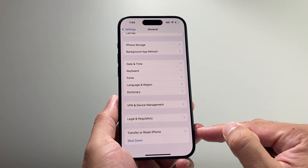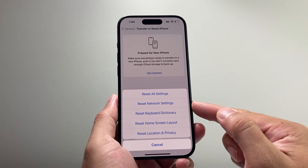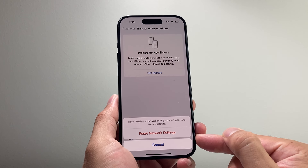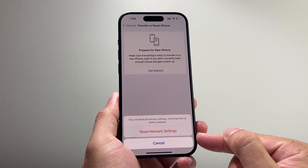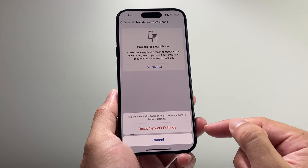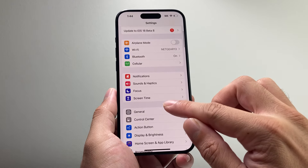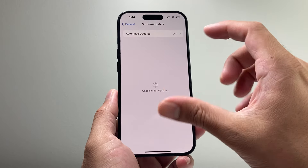If it's still having an issue, go to Settings, then General, then scroll down to Transfer or Reset iPhone. Click on Reset and select Reset Network Settings. This resets only the network settings like saved Wi-Fi and Bluetooth connected devices — it will not delete any personal data. It takes about 30 seconds to a minute and is a very important step for fixing a phone stuck on software update.